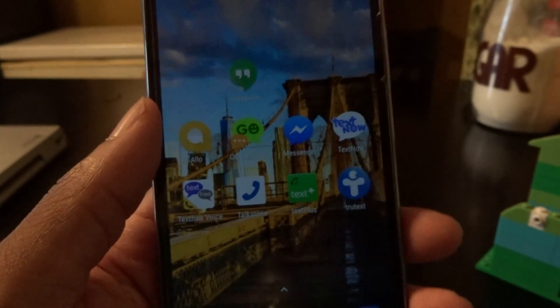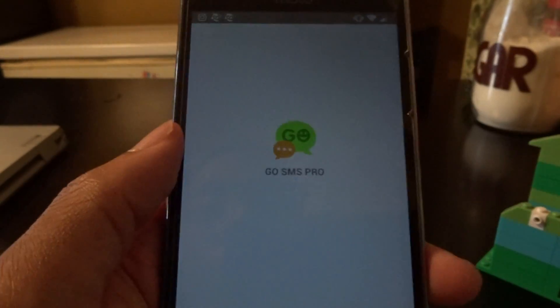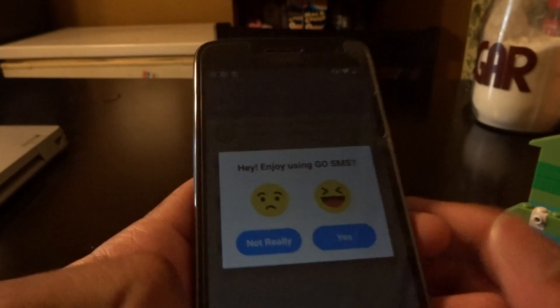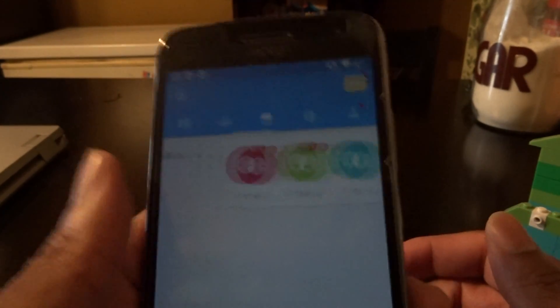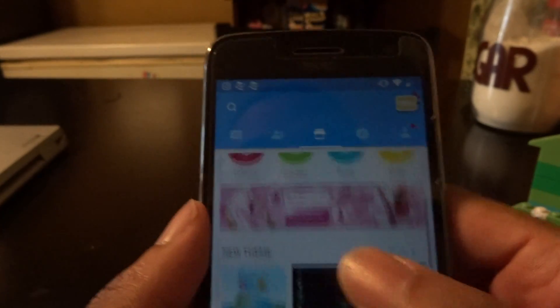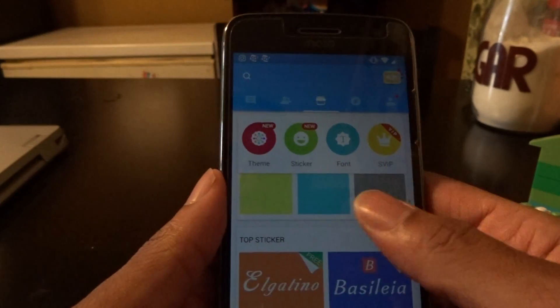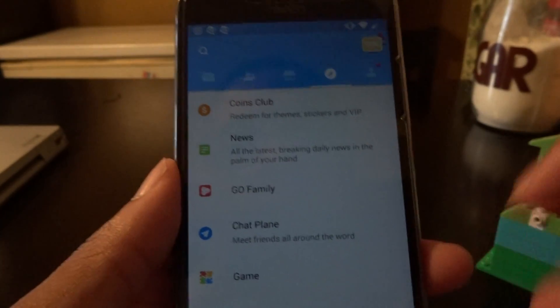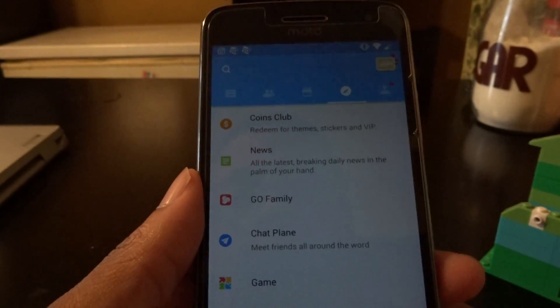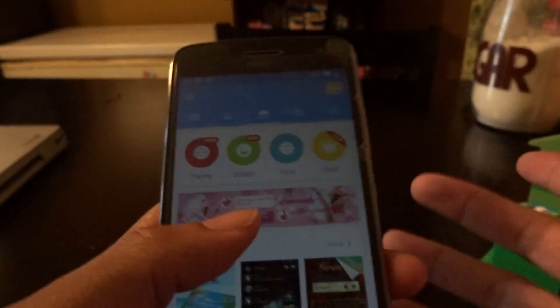Shoutout to a new person I just met, Miranda — she uses the Go SMS Pro application and let me know about this one. It's real easy to use. Right now they've got themes, stickers, fonts, and a super VIP section so you can change the way you text, the whole look of your messaging app. You can collect coins, find news, chat, meet friends around the world, and they even have games — kind of similar to Facebook Messenger. Check out Go SMS Pro.